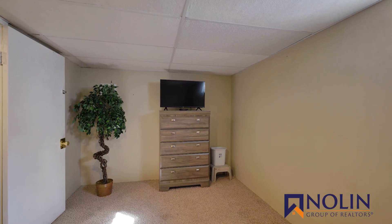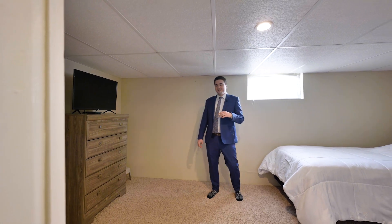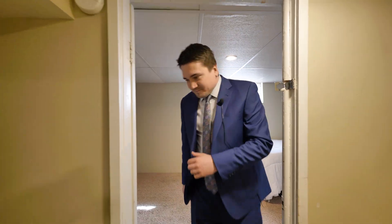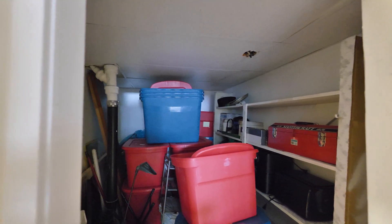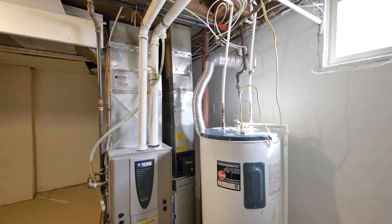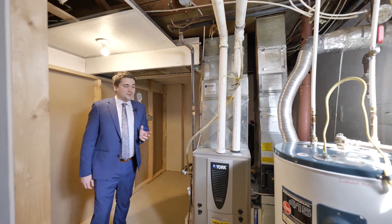You'll notice the floor here is raised, and that's because they used to have an old coal furnace. When they switched that out, the floor was all torn up and they just opted to build a platform instead of redoing the floor. Coming this way, we have some more storage, and in the utility room you have the hot water tank and the furnace. The hot water tank, furnace, and ECU were all done about 12 or 13 years ago.